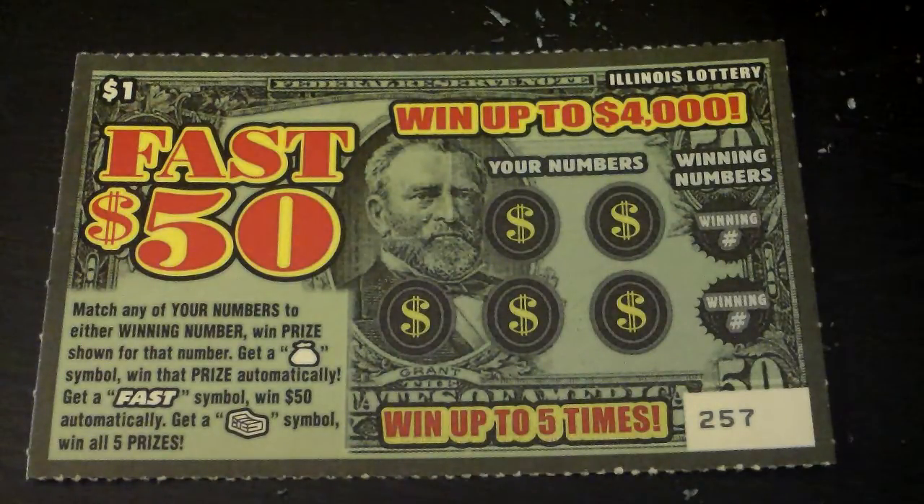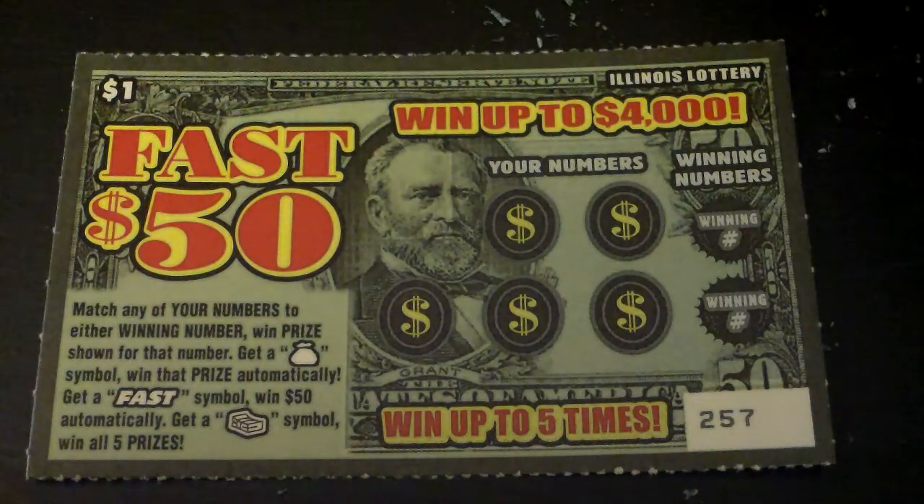Get a money bag symbol, win that prize automatically. Get a Fast symbol, win $50 automatically. Get a cash stack symbol, win all five prizes.